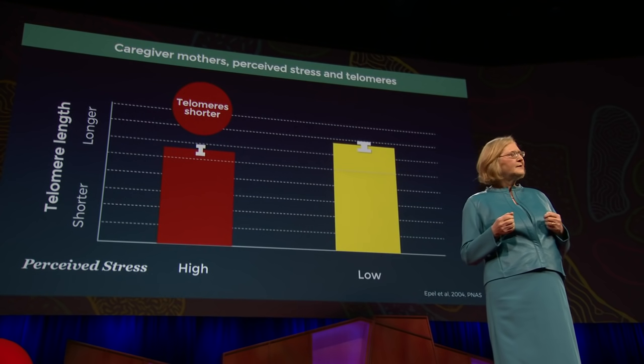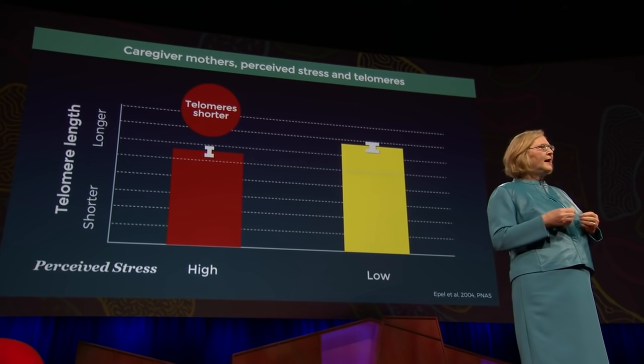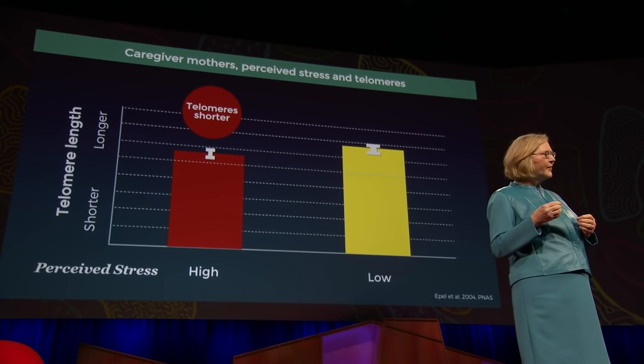We had discovered something unheard of: the more chronic stress you were under, the shorter your telomeres — meaning the more likely you were to fall victim to an early disease span and perhaps untimely death. Our findings meant that people's life events and the way we respond to these events can change how you maintain your telomeres. So telomere length wasn't just a matter of age, counting in years.